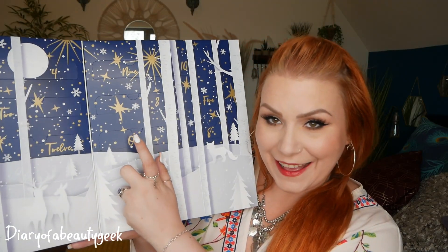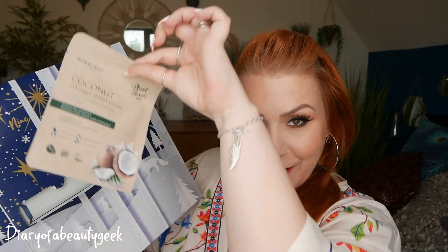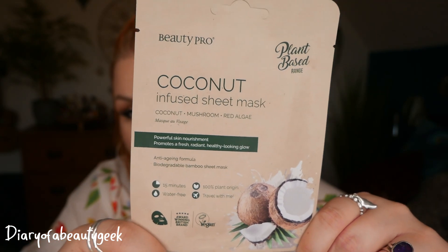I forgot to say as well that all the sheet masks are cruelty free. So number one then: they brought out an advent calendar last year and I really like the way they did it — it's the same this year, they just slot inside, super easy. So the first one for day number one, we've got a coconut infused sheet mask with coconut, mushroom, red algae, and it's a powerful skin nourishment. Promotes a fresh, radiant, healthy looking glow — biodegradable bamboo sheet mask, and this is from their plant-based range, made 100% plant origin.